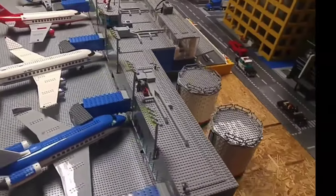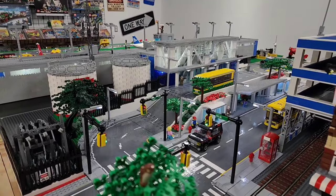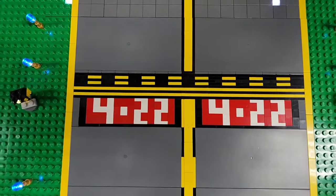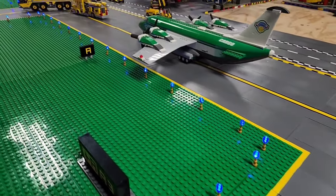I started building this over four years ago when my build studio was still in the basement of my last house. The airport terminal itself is modeled after the North Terminal at Detroit Metropolitan Airport. I even used the headings of one of the runways and the adjacent taxiway alpha, but that is where the similarities end.